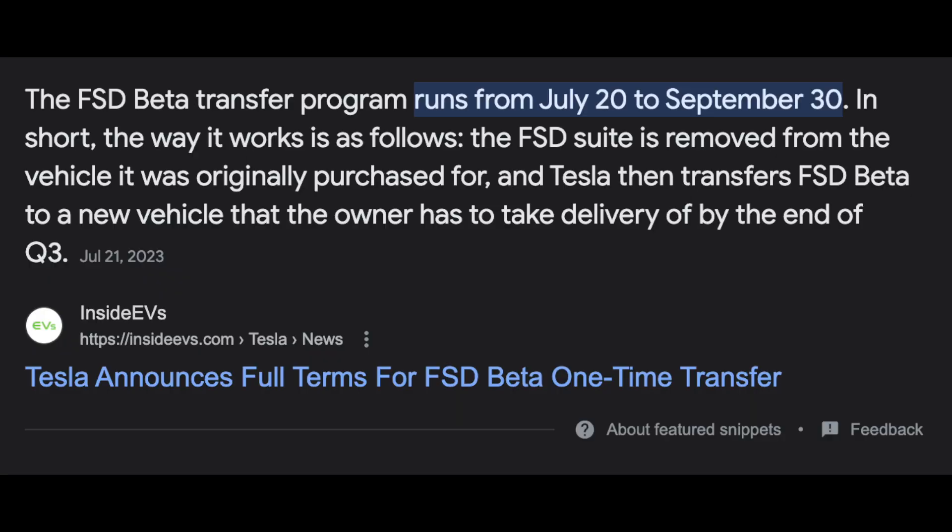Here's the thing — Tesla just recently introduced a brand new FSD beta transfer program, allowing you to move your FSD software from one vehicle to a brand new vehicle without having to repurchase the whole software again. However, the way they are enforcing it and putting rules to it can be quite telling, and these are all the things that lead me to predict that Project Highland is going to definitely be delayed.